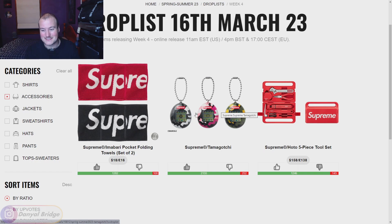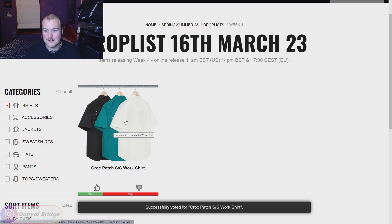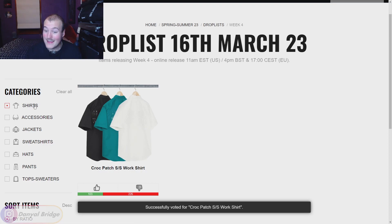Last up is the Croc Patch Short Sleeve Work Shirt — the only collared shirt this week. I'm going to agree with the community and give that one a thumbs down.